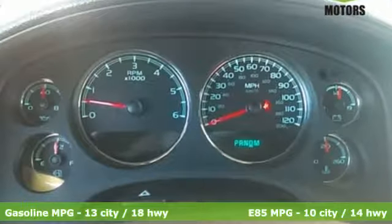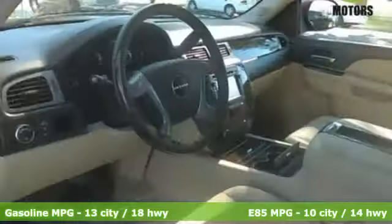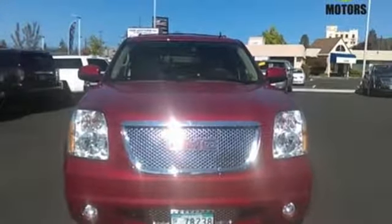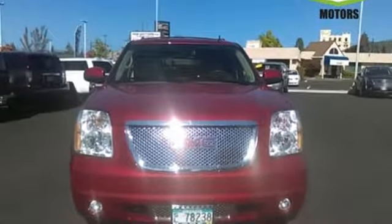Stay comfortable with heated and ventilated front leather seats, heated rear seating, a heated multi-function steering wheel and automatic temperature control. An integrated navigation system and rear view camera also come standard.